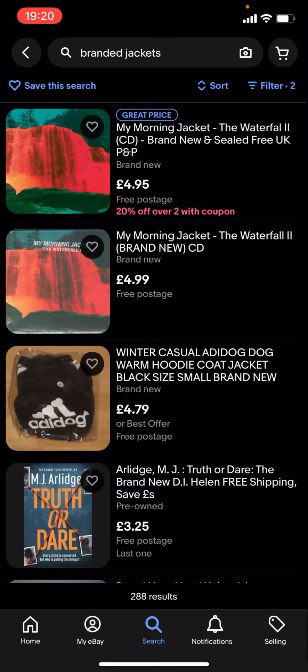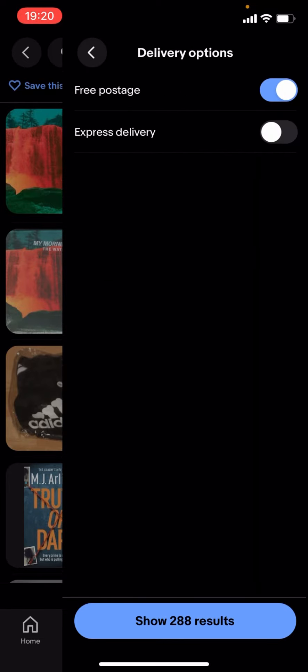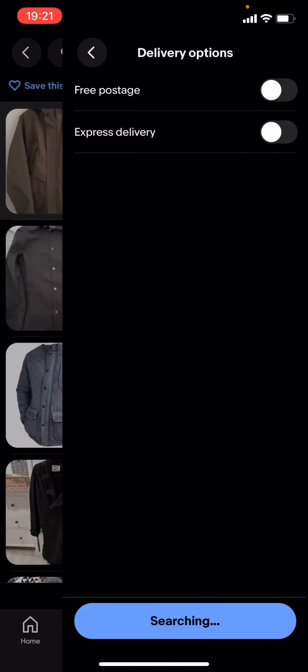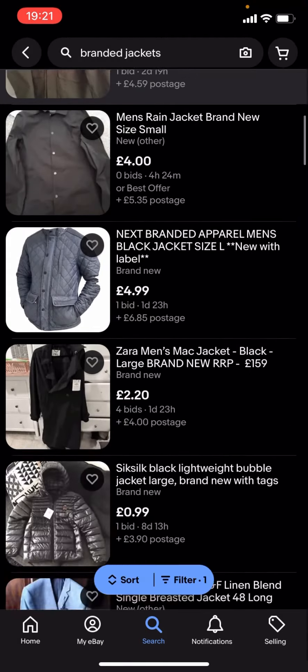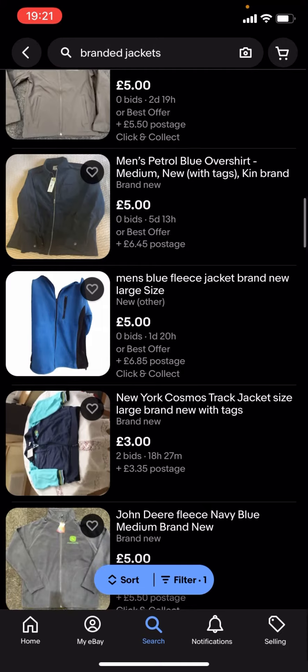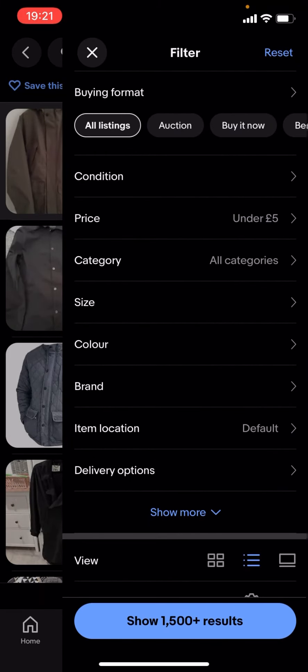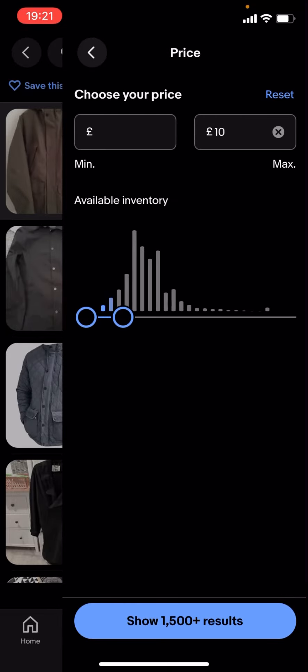So I'll just turn free postage off — as you can see it'll show a lot more results. You can basically find a lot more branded jackets. You can change the price too; it doesn't have to be under £5, it could be £10.